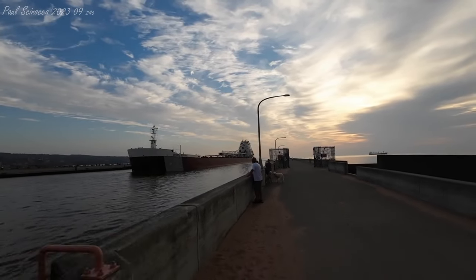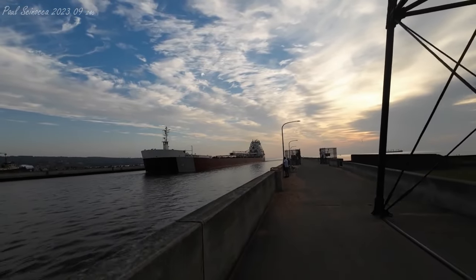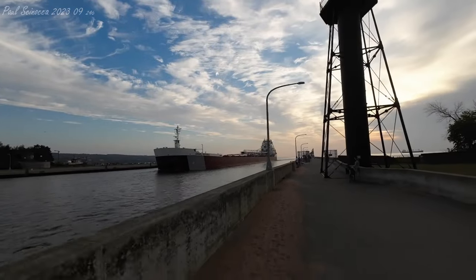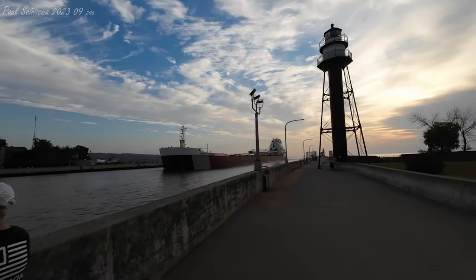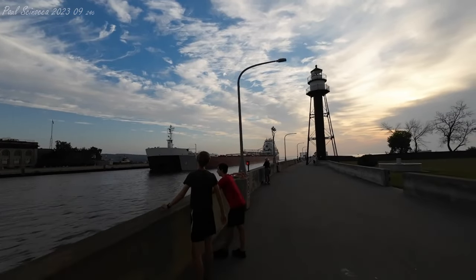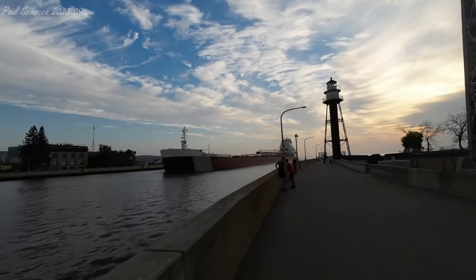If you see any crew members on deck, make sure to give them a big old wave and welcome them back to the Twin Ports. Once again, we have the Great Republic arriving today, built in 1981 by Bay Shipbuilding Company in Sturgeon Bay, Wisconsin. She's 634 feet long, 68 feet in width, and 40 feet in depth.